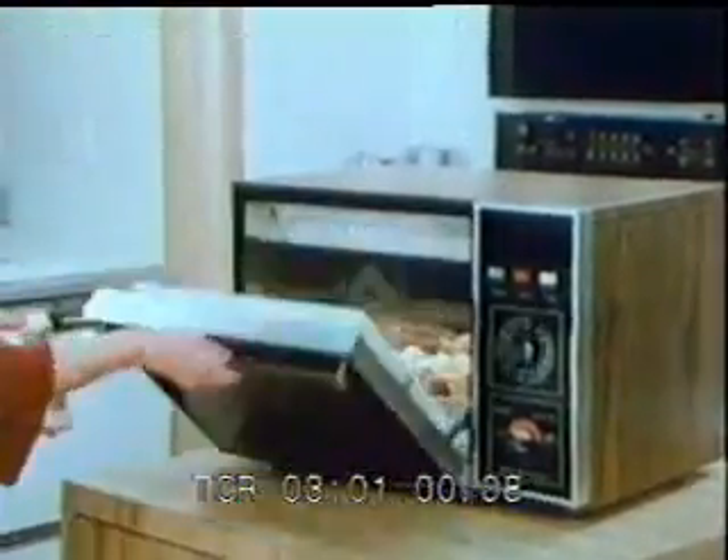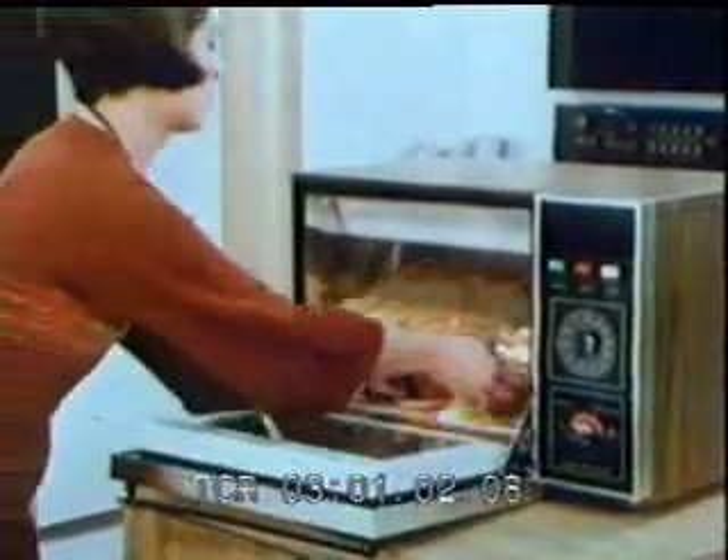For that hungry gang of youngsters and with no time to fuss, these tuna boats will do the trick. And you can serve them piping hot in just three minutes.